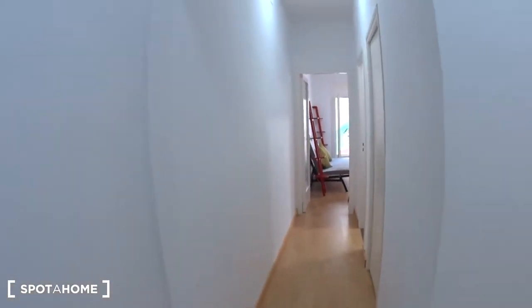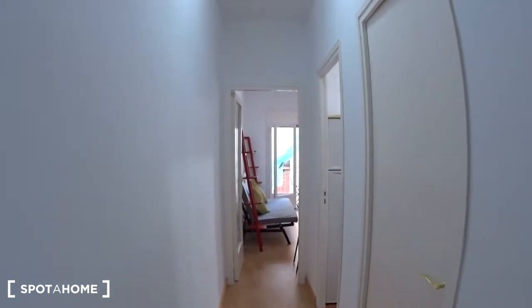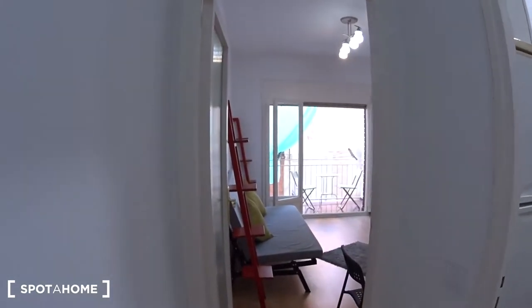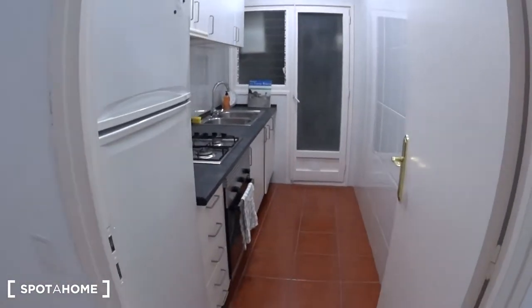Then you have a corridor. Here on the right is bedroom number one — it's actually not available, so you will see it in the next video. But here is the kitchen and at the back is the living room. Let's have a look at the kitchen first.